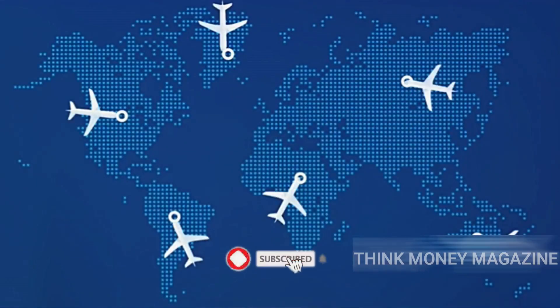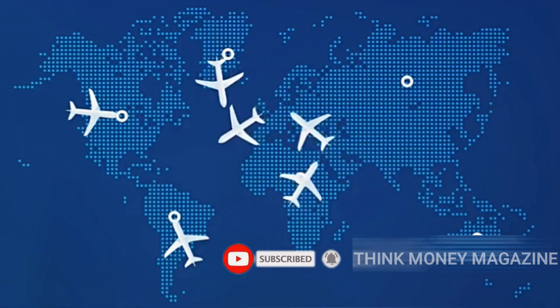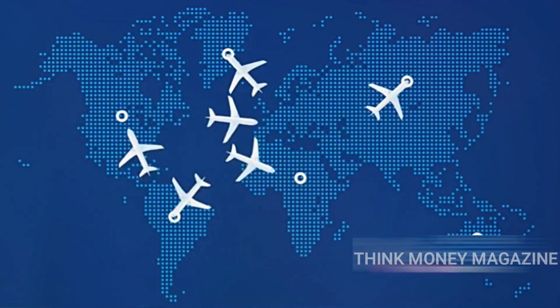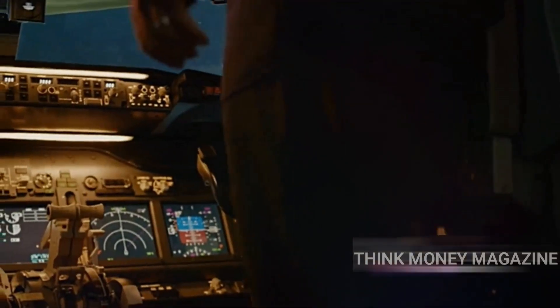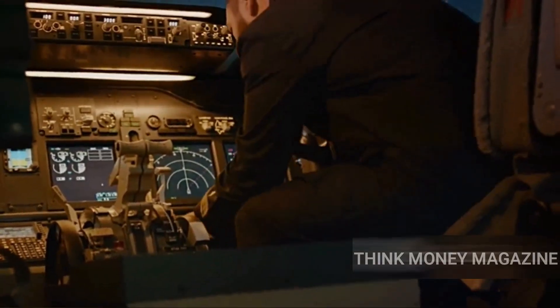Now, you might be thinking: why does this mean planes fly more over land? Well, when you plot these arcs on a map, they often lead planes to fly more over continents than open ocean. So, while it might seem like the plane is avoiding the ocean, it's actually taking the quickest route.